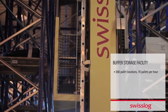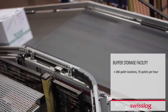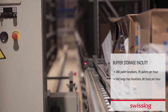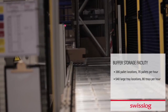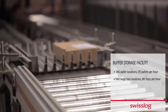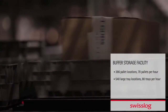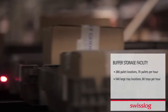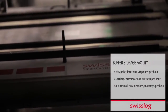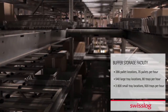Large trays for up to half-pallet-sized cartons are handled with a Tornado Mini Load Crane that serves 540 tray locations and has a maximum throughput of 80 trays per hour. Small trays for up to quarter-pallet-sized cartons are handled by a Smart Carrier solution with 20 Smart Carrier vehicles serving over 3,800 locations. The maximum throughput is 920 trays per hour.